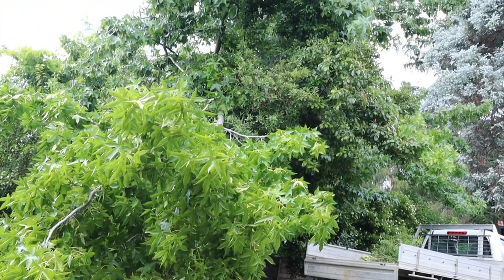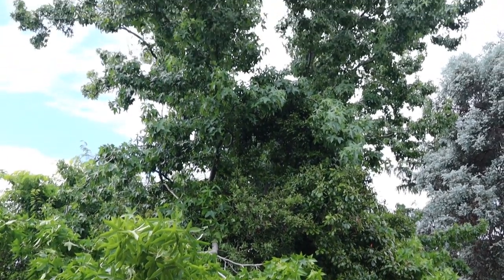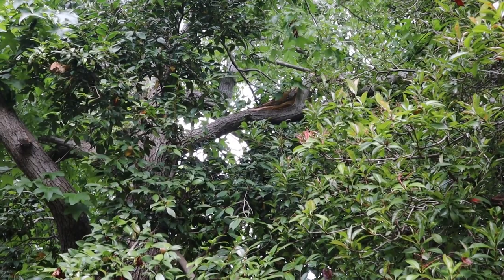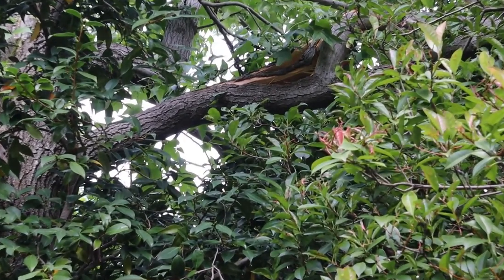We had a storm on Saturday and this branch has fallen out of a tree in our front yard. It's broken off near the trunk but it hasn't broken all the way through.